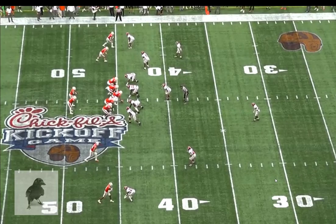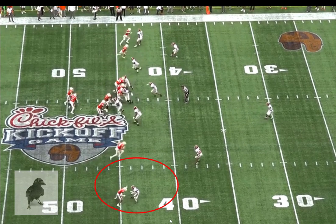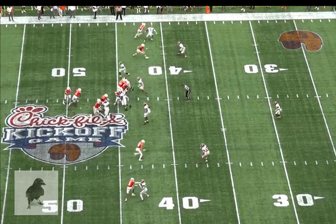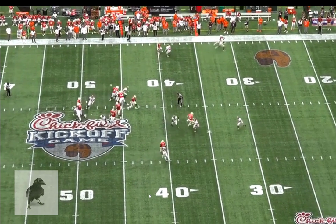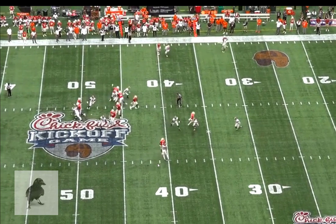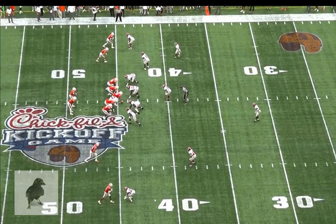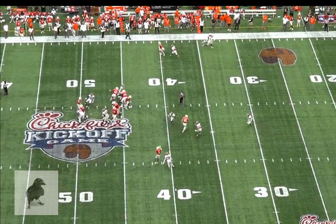Maybe not a speedster, and maybe he lacks great acceleration, but he is quick and uses his footwork well. You'll see a quick two-step, a wipe down with the arm, and then an arm-bar on the defender to get nice separation on the slant, making the catch and taking contact to his back. These are all nice little displays of getting separation on the slant.